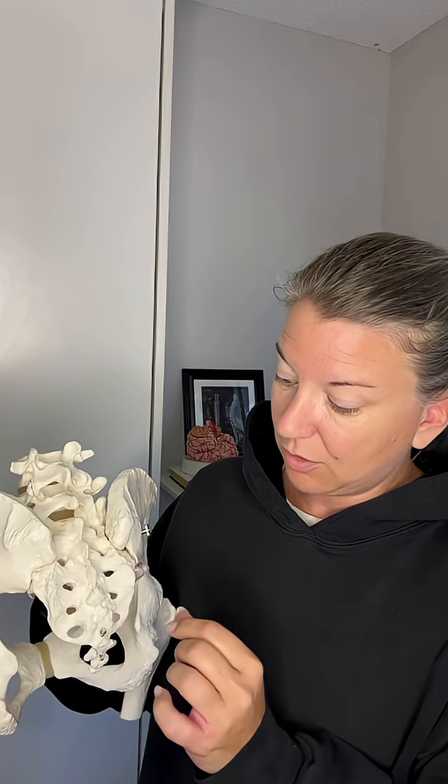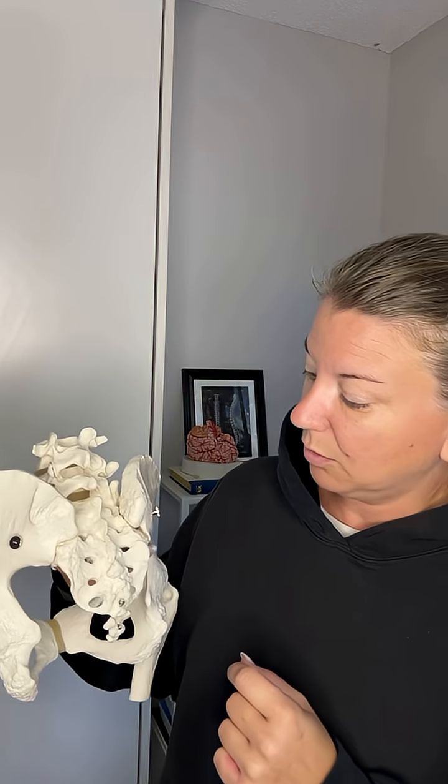This coccyx is just rudimentary vertebrae. There are no nerves that come off of this whatsoever. If you see these holes here, that is where what we call spinal nerves come out of the vertebrae. This is the sacrum here, so sacral nerves are going to come out of these holes to innervate the tissues of the pelvic floor and the leg and foot.